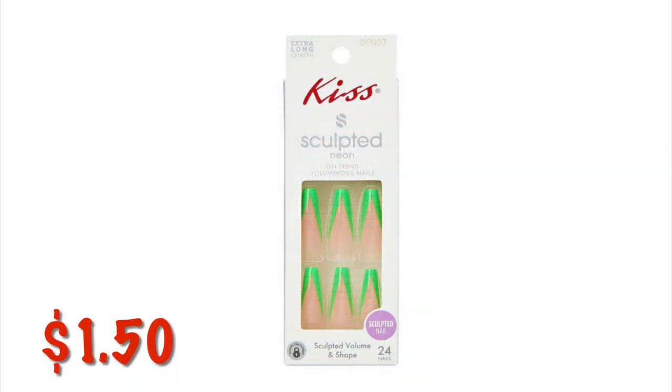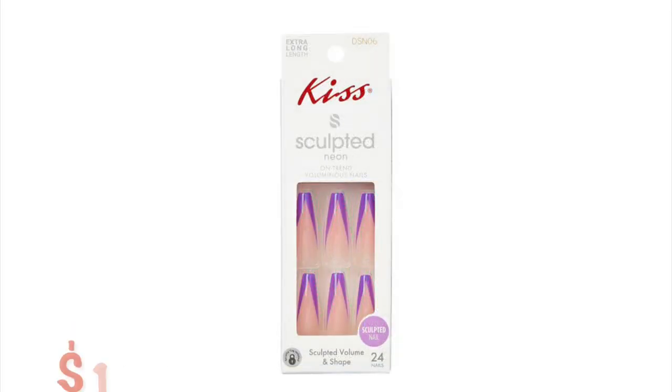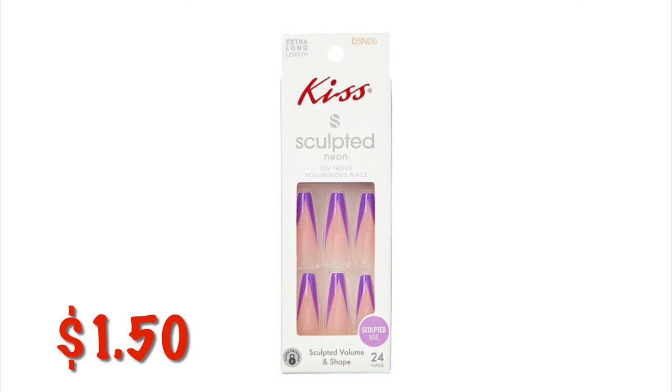Some Kiss nails are $1.50 right now at our 50% off stores. If you're lucky enough to find a 70% or a 90% off store, they will be a whole lot cheaper. Just look for the colorful long nails — there really are no other ones that look like this.